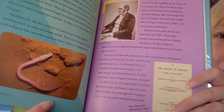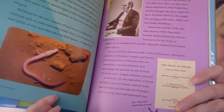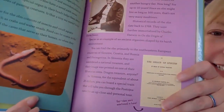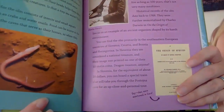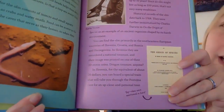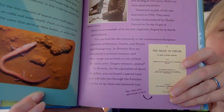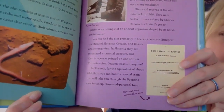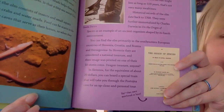Historical records of the olm date back to 1768. They were further immortalized by Charles Darwin in On the Origin of Species as an example of an ancient organism shaped by its harsh environment. You can find the olm primarily in the southeastern European countries of Slovenia, Croatia, and Bosnia and Herzegovina. In Slovenia, they are considered a national treasure, and their image was printed on one of the 10 stottin coins.